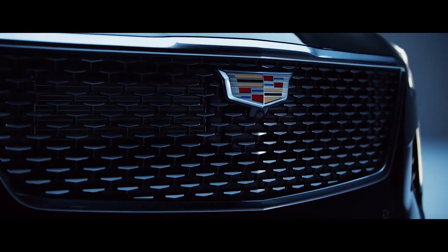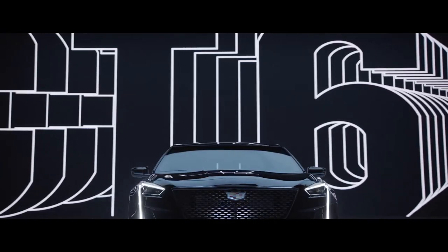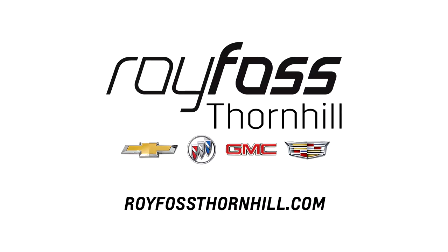Forged with intuitive technology, striking style and earth-shaking performance, the CT6 is ready for takeoff.